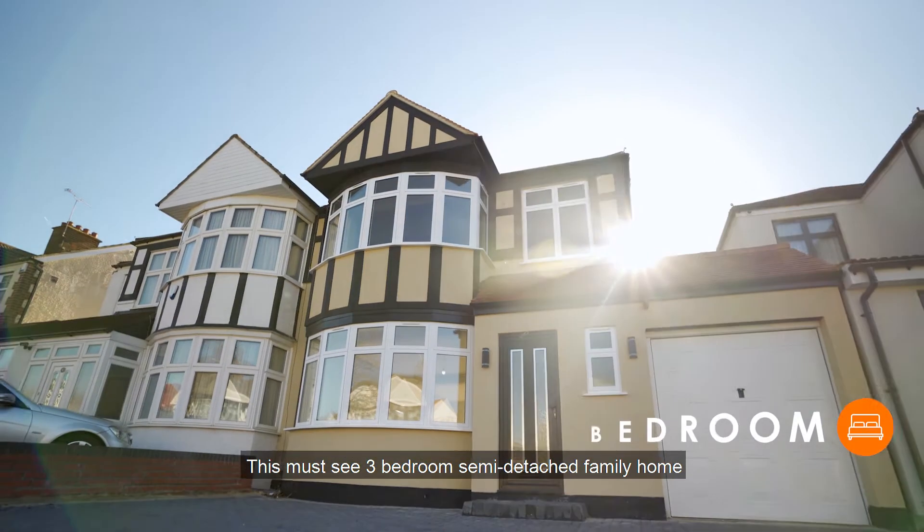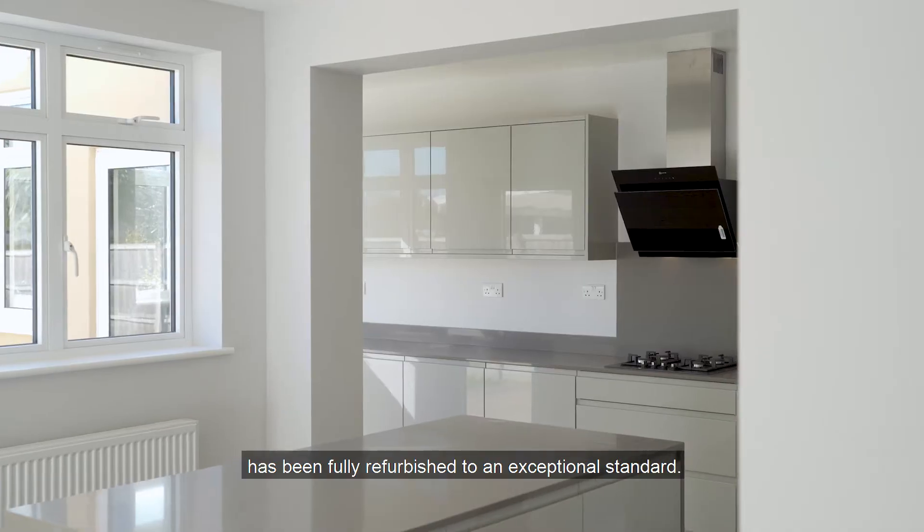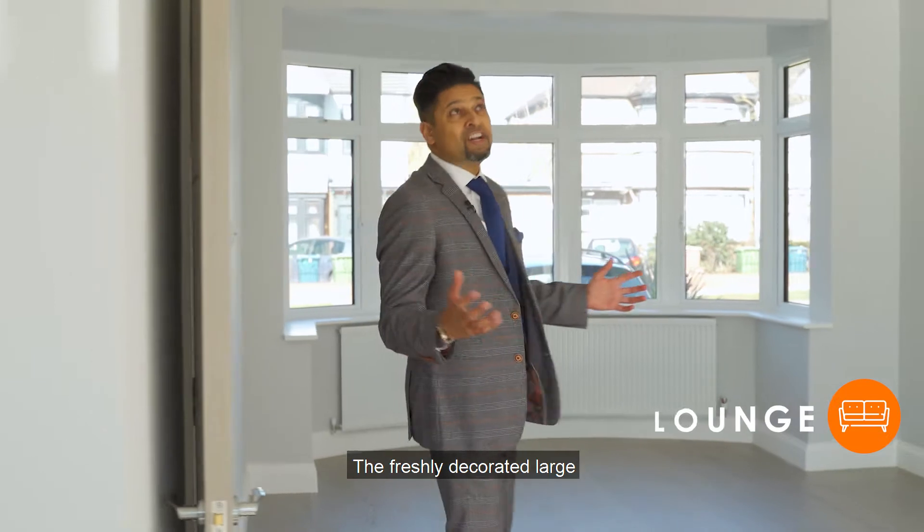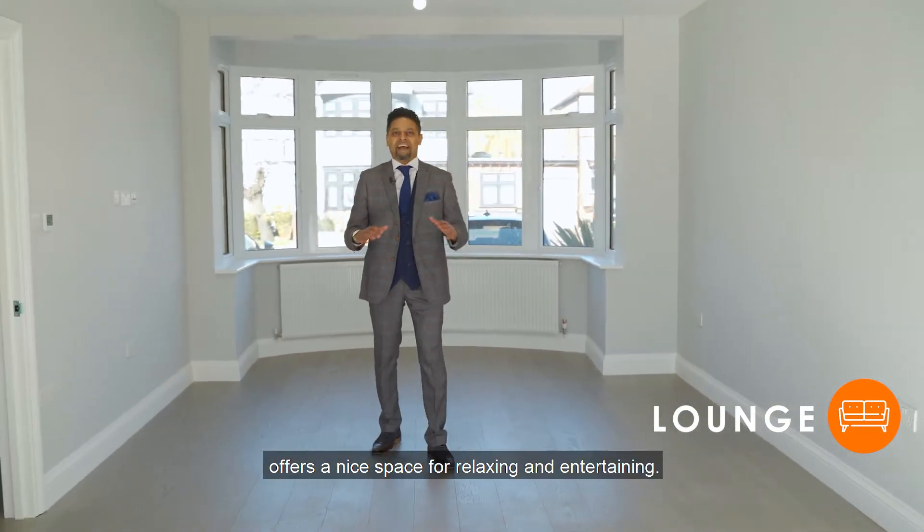This must-see three-bedroom semi-detached family home has been fully refurbished to an exceptional standard. This freshly decorated large and airy through lounge offers a nice space for relaxing and entertaining.